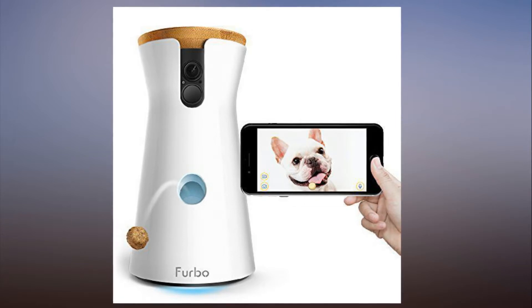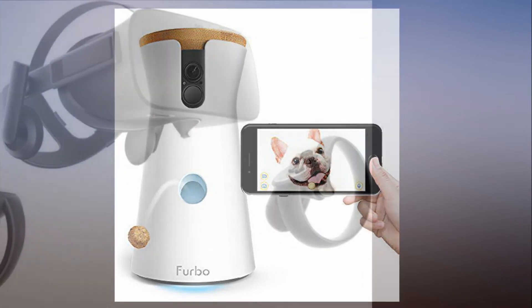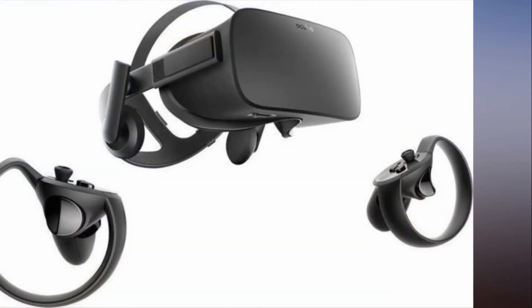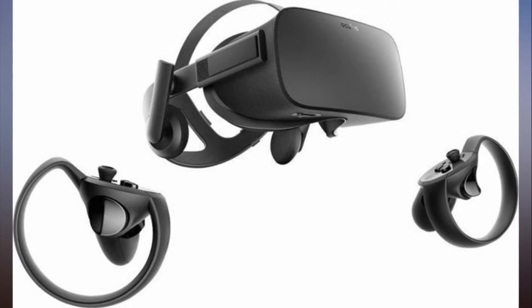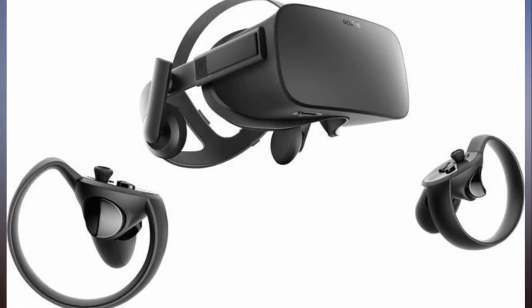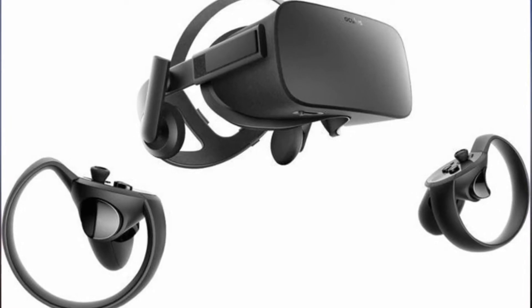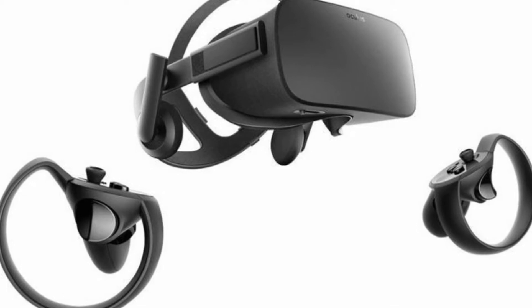If you consider yourself an extraordinary cook in the kitchen, today is your lucky day. Multiple sites have a range of KitchenAid mixers on sale for up to $365 off. Read more here. Save $300 on the KitchenAid KV25G Professional 500 Series stand mixer — see details.